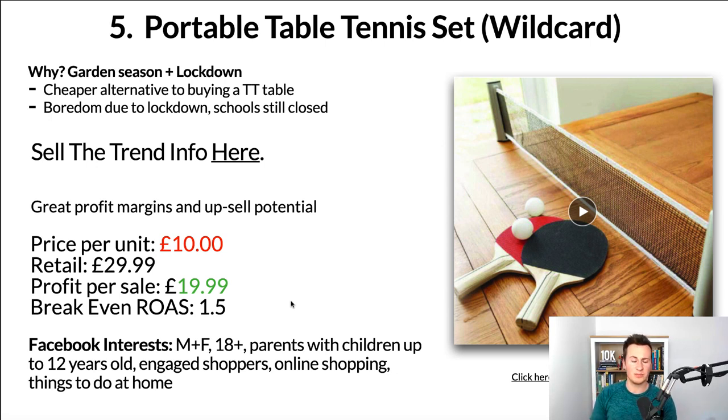Don't be put off by how many stores are currently selling this — looking at the stores by country, the majority are in the US, which in my opinion is the most competitive and hardest market to break into. There are plenty of other countries where you can find success. Back to the keynote: there are great profit margins and upsell potential — you can bundle this with other home games or offer cross-sells. Price per unit including shipping is £10, retail £29.99 — I've seen stores sell this for £50 — so worst case you're looking at a profit per sale of £19.99, giving a break-even ROAS of 1.5. For Facebook targeting: male and female, 18 plus, parents with children up to 12 or older, engaged shoppers, online shopping, and 'things to do at home' — targeting parents with children stuck at home who are used to buying from Facebook ads.